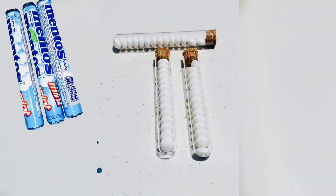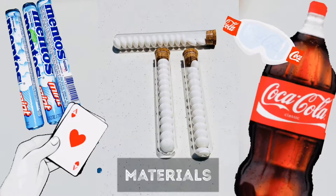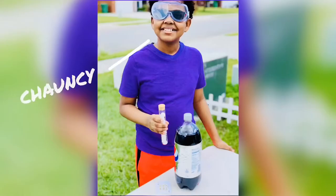For our materials, we used Mentos, playing cards, test tubes, cork tops, and goggles, and a variety of soda types, including diet soda and regular soda.